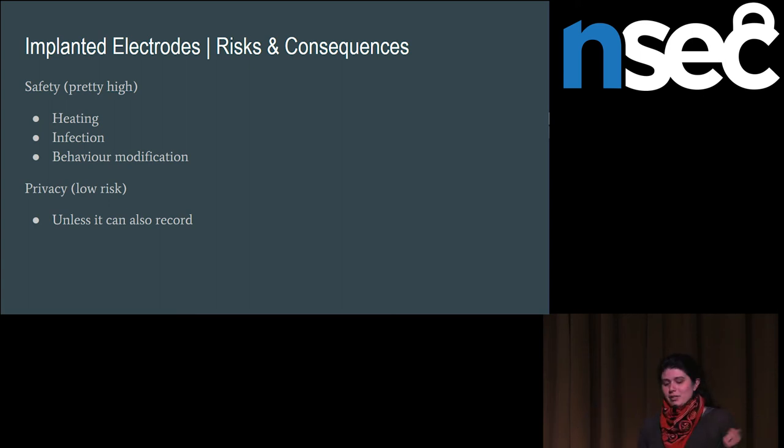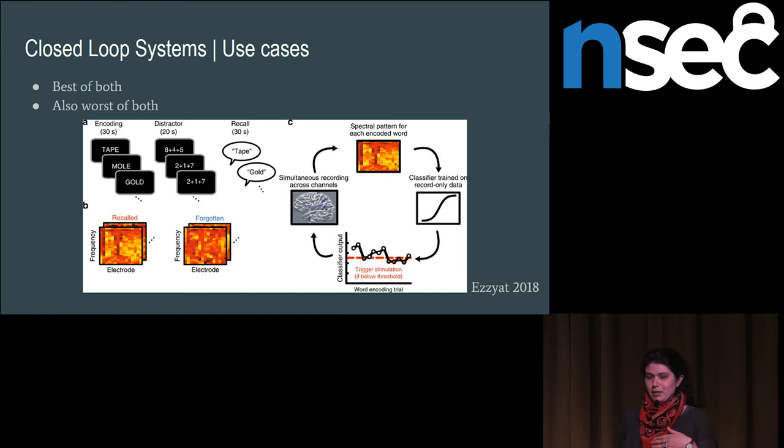You can always build a closed-loop system, which has the best of both worlds but also the worst of both in terms of safety and privacy concerns. The word recall study I mentioned had brain stimulation on hand and was eventually able to train a system to detect when someone was going to forget one of the words they were reading and apply a brain stimulating current to help them not forget it — they were actually able to significantly increase free recall in traumatic brain injury patients.